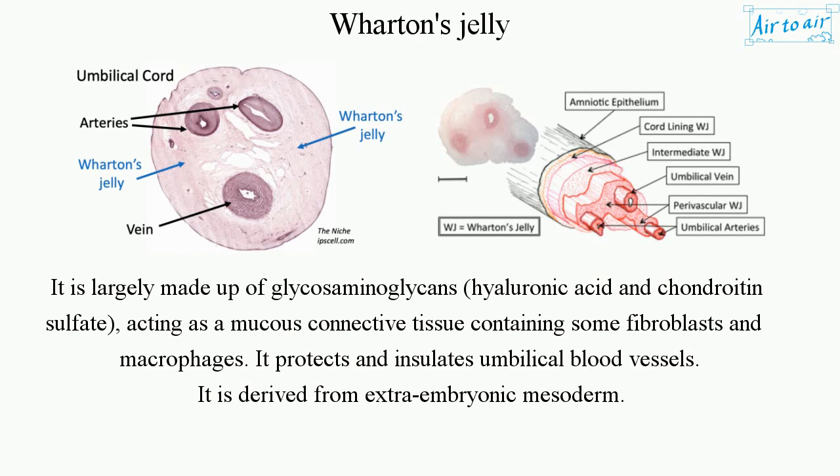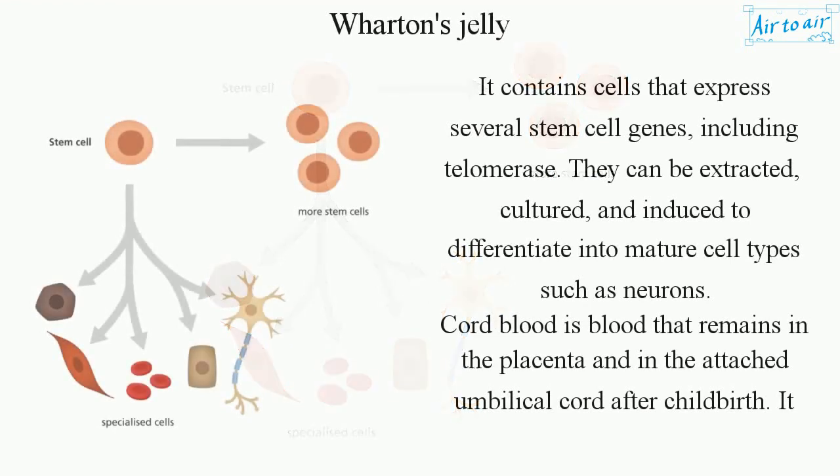It protects and insulates umbilical blood vessels and is derived from extra-embryonic mesoderm. It contains cells that express several stem cell genes, including telomerase.